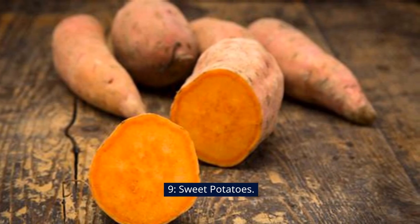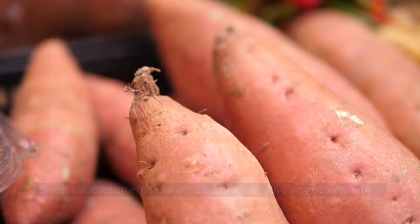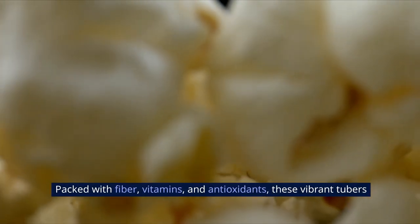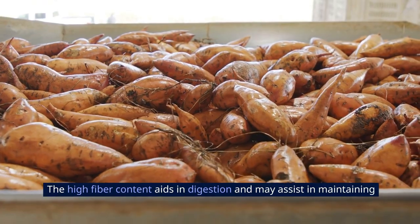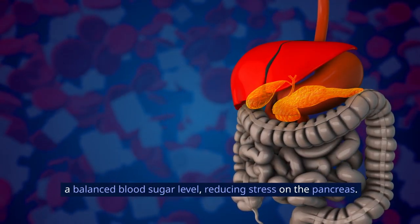9. Sweet Potatoes. Sweet potatoes emerge as a delicious and nutritious ally in safeguarding your pancreas from potential damage. Packed with fiber, vitamins, and antioxidants, these vibrant tubers contribute to overall pancreatic health. The high-fiber content aids in digestion and may assist in maintaining a balanced blood sugar level, reducing stress on the pancreas.